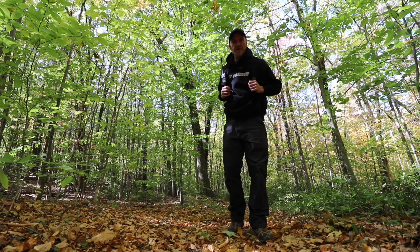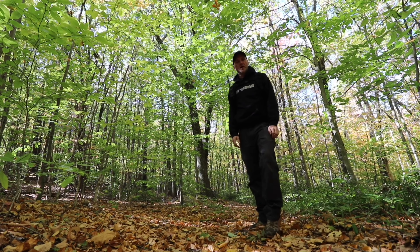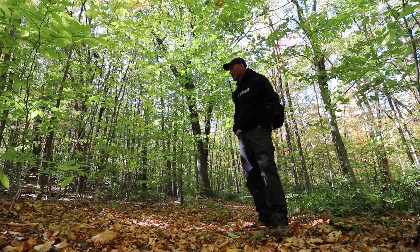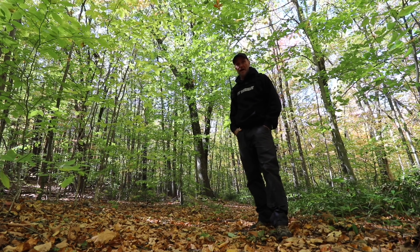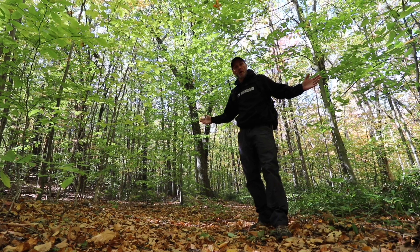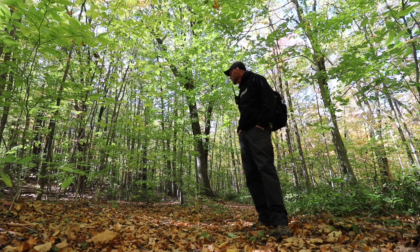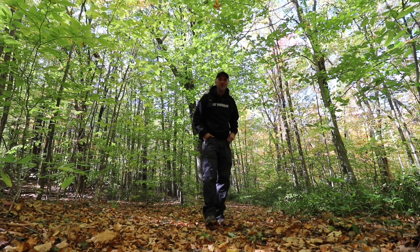Hey everybody, welcome to another not-Thursday in beautiful New Hampshire. Today we're going for a hike, doing a little exploring in this massive piece of land that's been on my mind for a while. It's been a few years since I've been out here — it's just big. There are walls that go everywhere, and we're going to enjoy the beautiful autumn weather. It's only about 52 degrees, sun is shining, leaves are falling. Let's head out to the unknown and see what we can find.